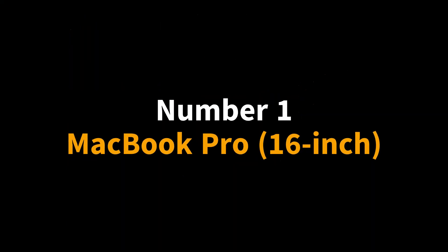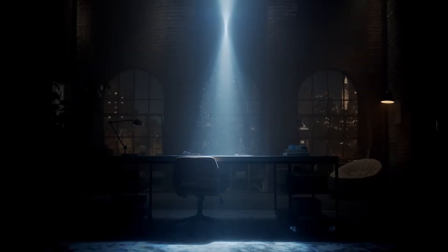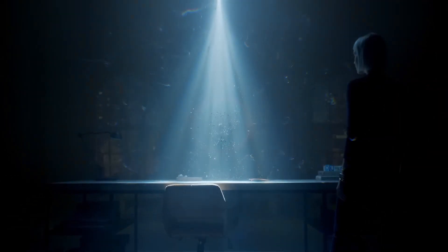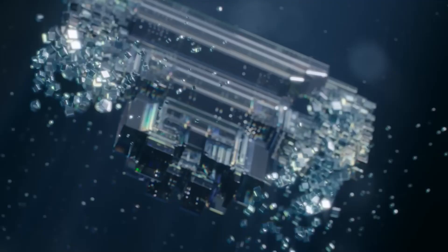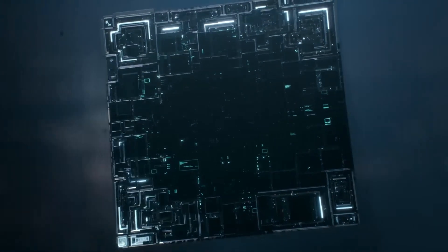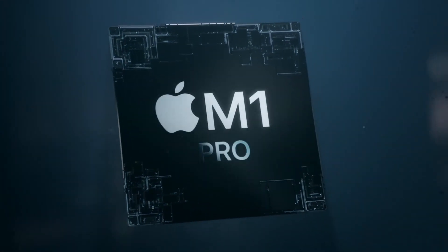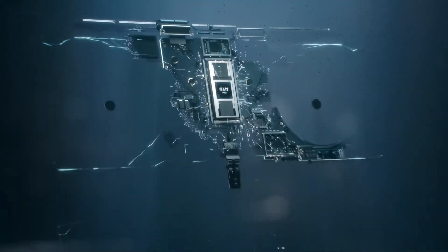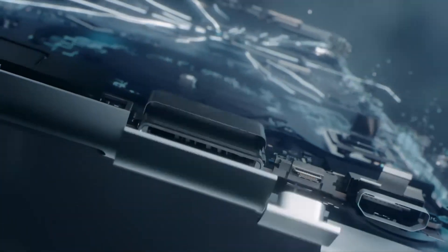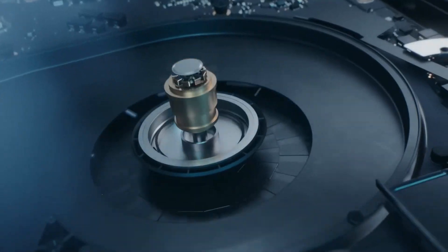Number 1: MacBook Pro. This laptop is designed for productivity and creativity, making it a great choice for developers. It has an Apple M1 chip and up to 32GB of RAM, providing plenty of performance for development work. The MacBook Pro also features a high-resolution Retina display, making it great for graphic-intensive development work.